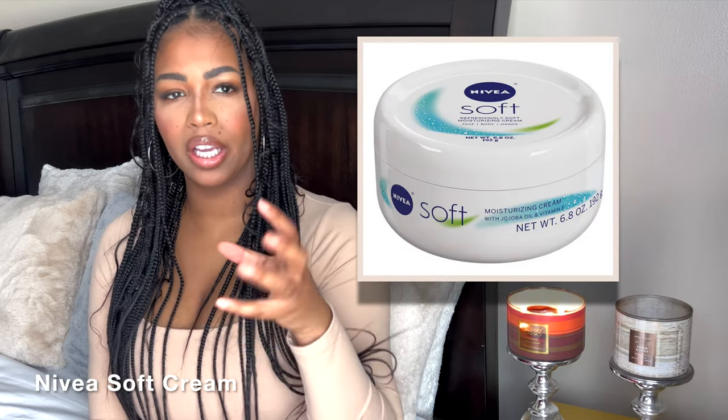One of my favorite lotion scents of all time is the Nivea Soft Cream — not just the Nivea in the blue bottle, but the one specifically called the Soft Cream. I know this sounds weird, but that smells like the adult version of a baby lotion. It's very soft, very sweet, also kind of musky and vanillic, and it has something in it that's kind of reminiscent of something edible, but it's not gourmand.